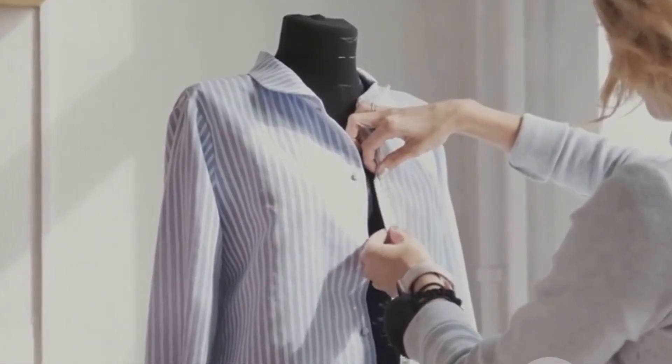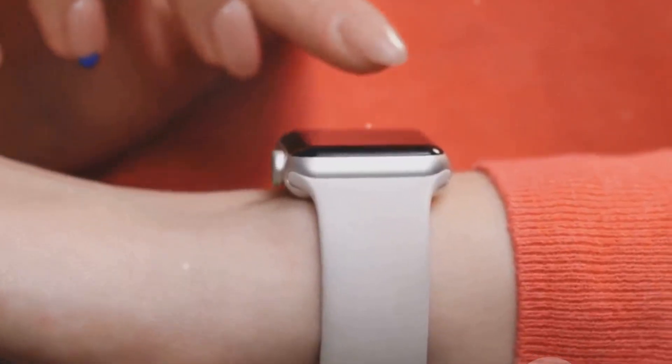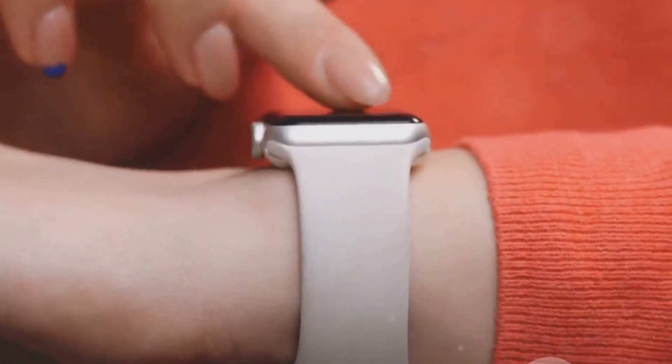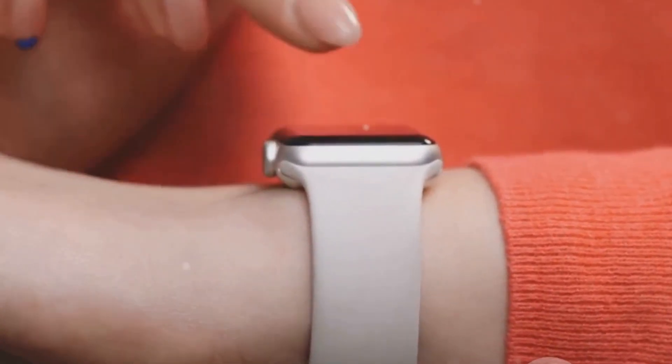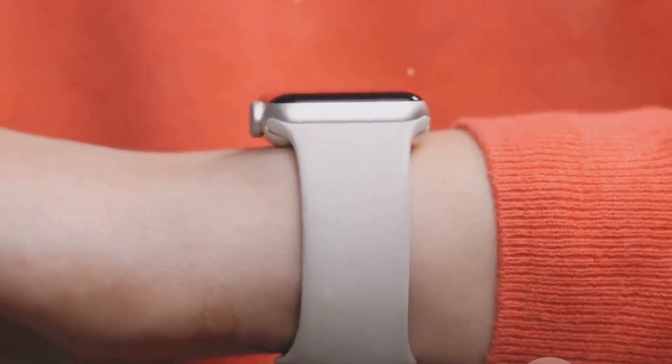Smart clothing is an emerging field within the fashion industry that integrates technology directly into the fabric of our clothes. These garments are designed with tiny, flexible sensors woven directly into the material. These sensors can monitor a range of biometric data, from heart rate and body temperature to sweat levels and muscle tension.